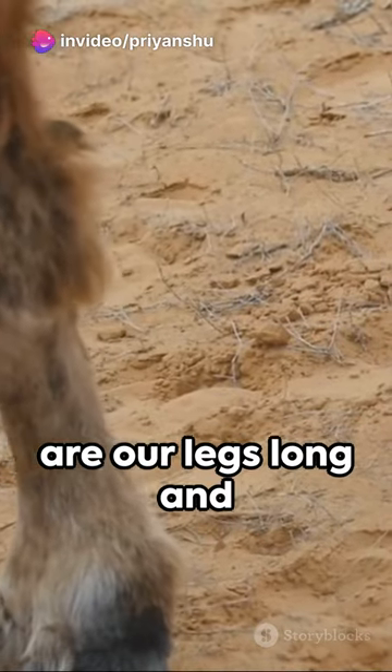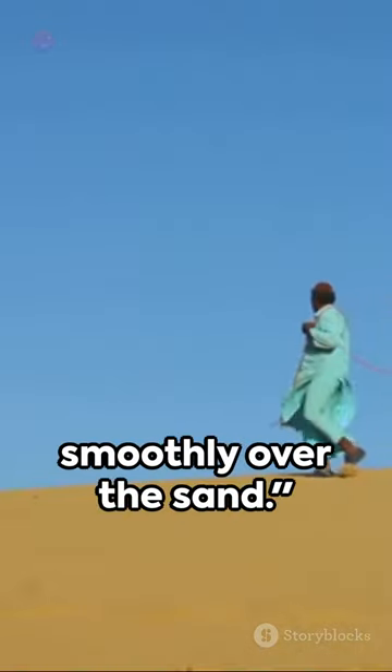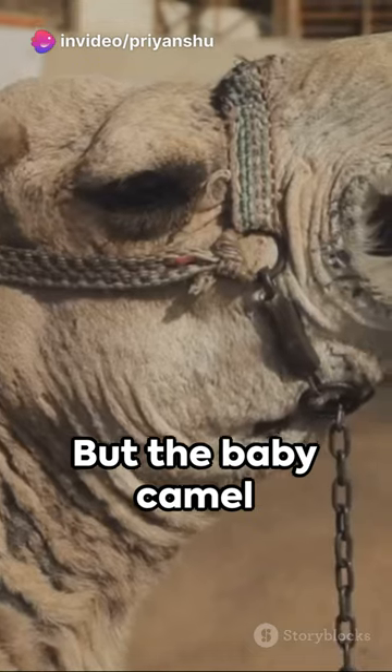'Why are our legs long and our feet rounded?' The mother replies: Our legs are designed for lengthy desert treks. The rounded feet help us move smoothly over the sand. But the baby camel isn't done.